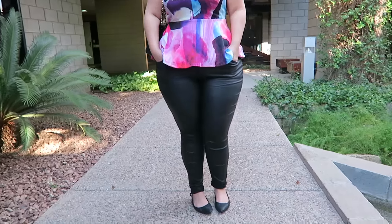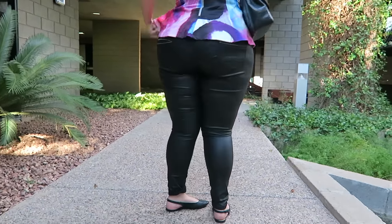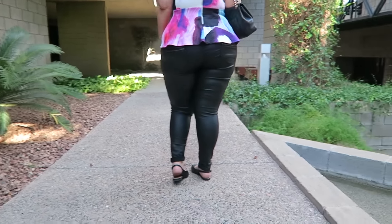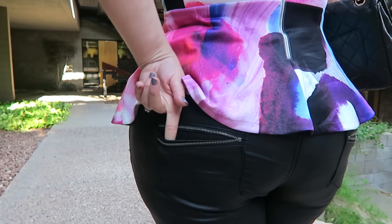My favorite way to dress down these leather-like jeans is with a colorful peplum top and some flats. It really kind of adds an edge of sophistication to them while keeping it comfortable and casual enough to wear out shopping with the girls or grabbing lunch with my husband.